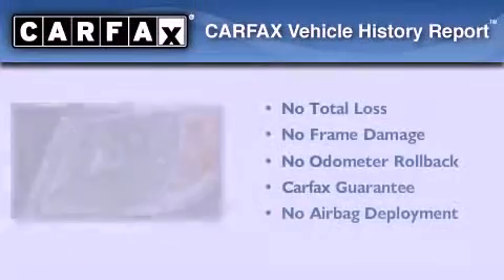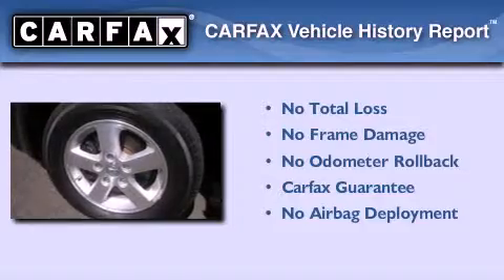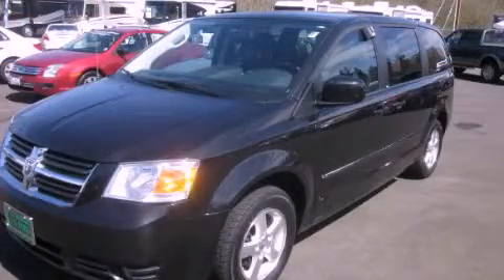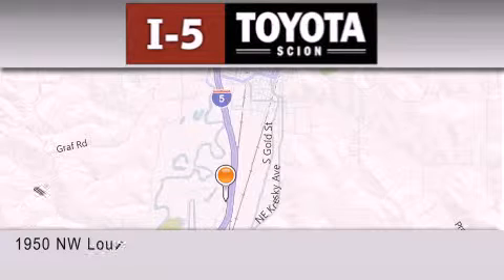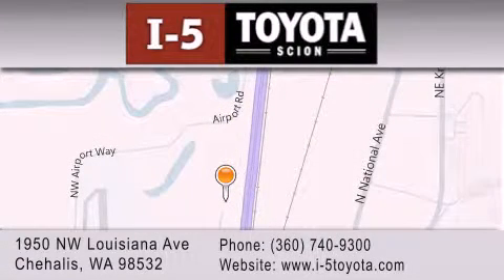Not to mention that this Dodge qualifies for the Carfax buyback guarantee. We invite you to contact us today to learn more about this vehicle. I-5 Toyota is located at 1950 Northwest Louisiana Avenue in Sherhales. Our goal is to exceed all of your expectations to ensure that you'll return for future visits.